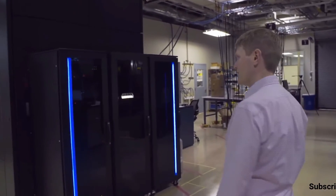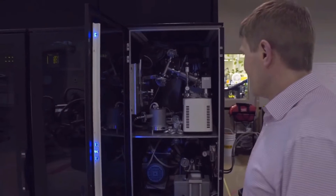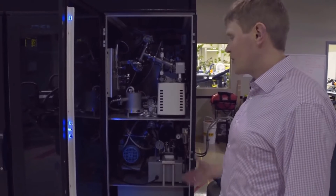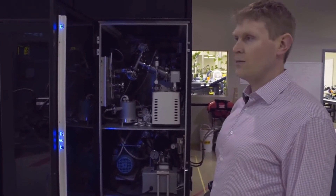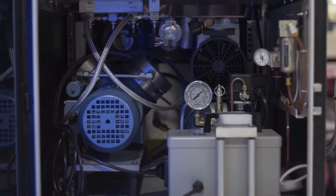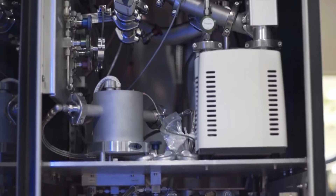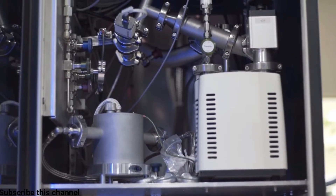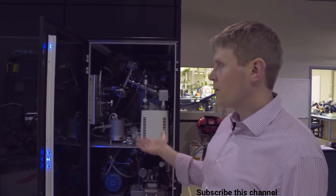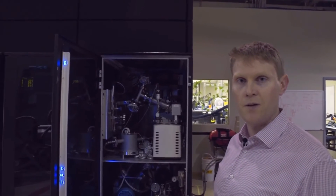If you look inside the data racks, you'll see that they don't contain what you would normally expect. Here we have some scroll pumps, which are mechanical parts associated with pulling vacuum on the fridge inside the room behind. This is obviously highly unusual for a data rack, but has been integrated so that it wouldn't look out of place in a data center. And in fact, the requirements for running the system are consistent with all the services that would be available in a data center.